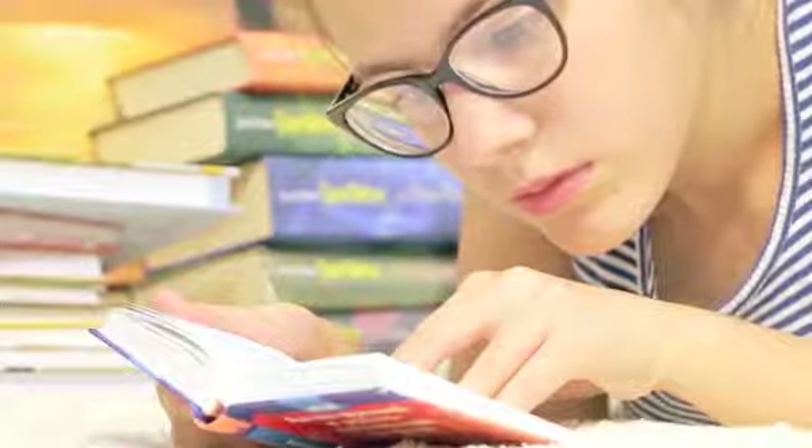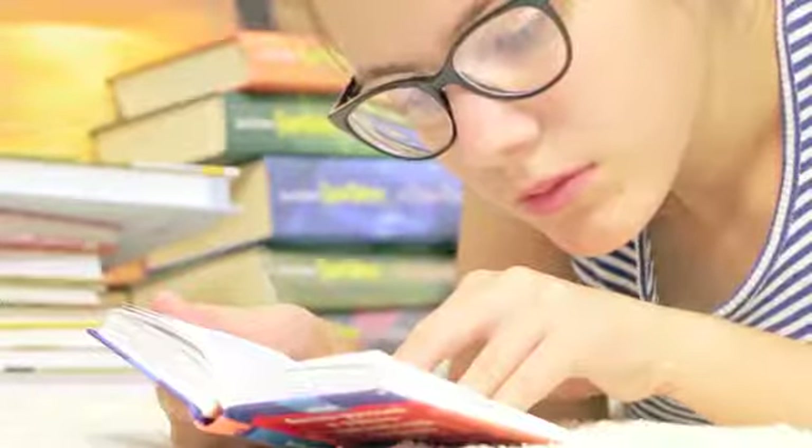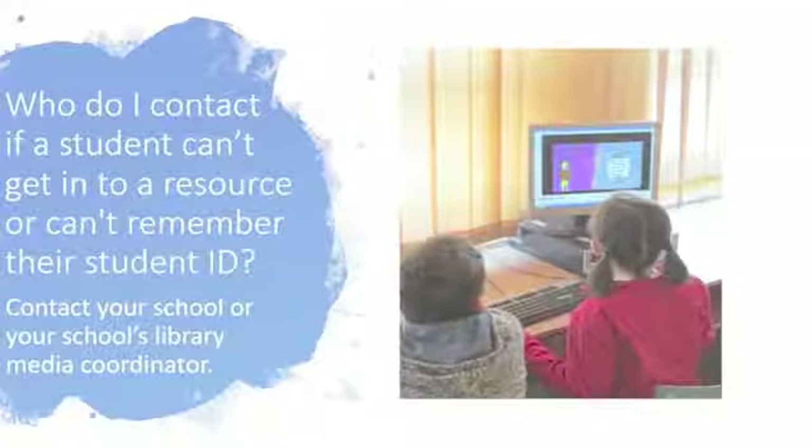However, students 12 and younger must be accompanied by an adult. If you're having trouble figuring out what your Guilford County Schools student ID is, contact your school or your school library media coordinator.